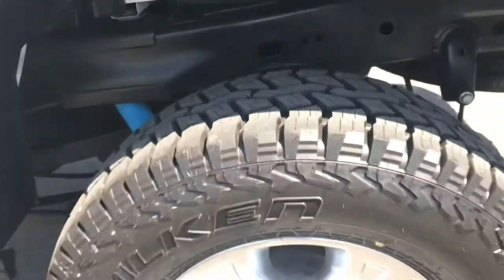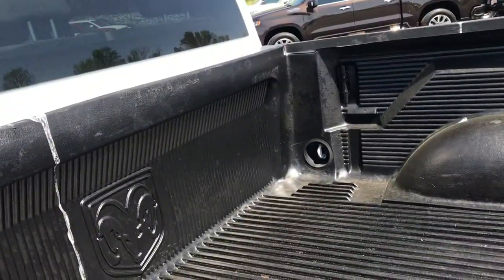You can just see how well-maintained — not been abused. That's the drop-in bed liner.